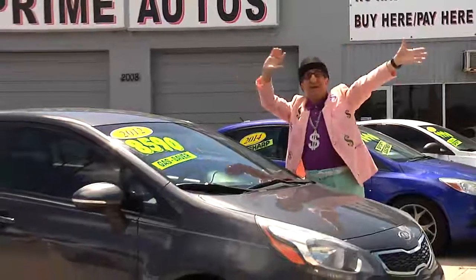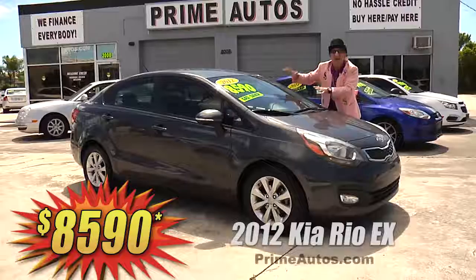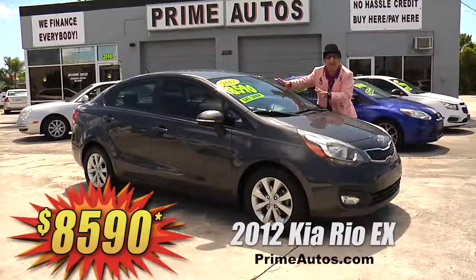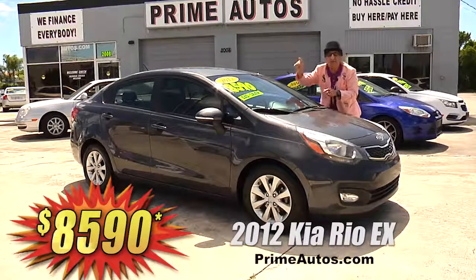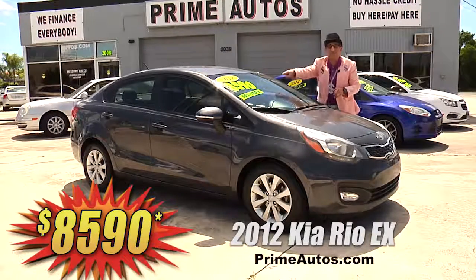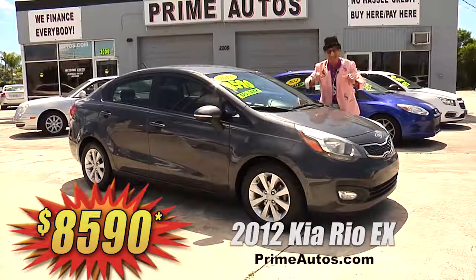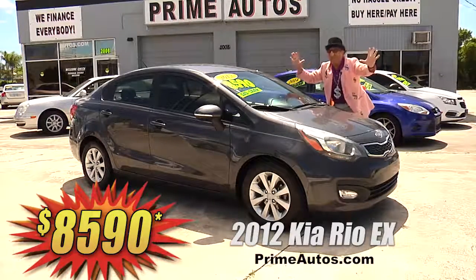Looky here! Prime Autos has a stylish 2012 Kia Rio EX Sports with the easy automatic, premium sound system with touchscreen, CD, satellite radio, USB, and Bluetooth, backup camera, factory alloys, and all the power options. How do we do it here? It's easy down and easy pay — that's the deal man way — for only $85.90.